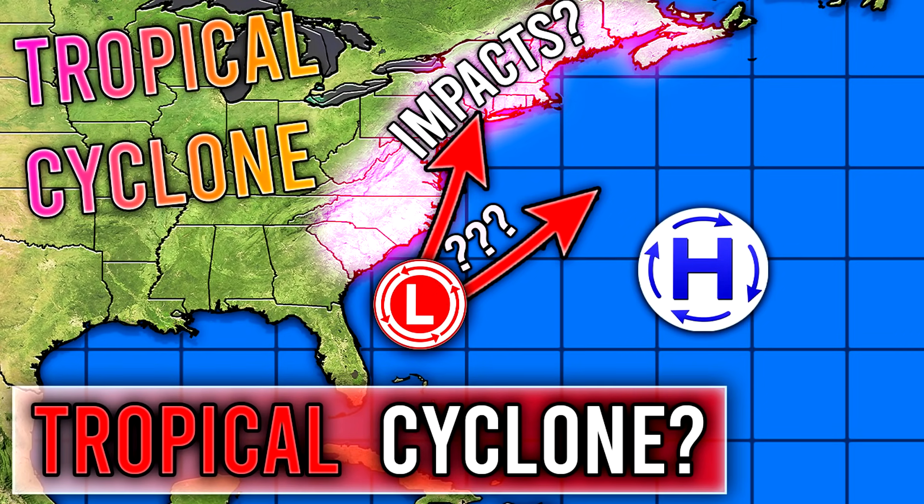All right, hello guys. How's it going? In today's video, we're going to be updating you guys on that potential tropical cyclone offshore of the East Coast.